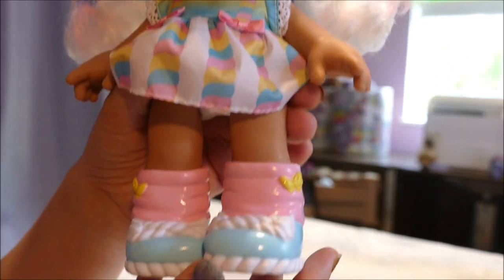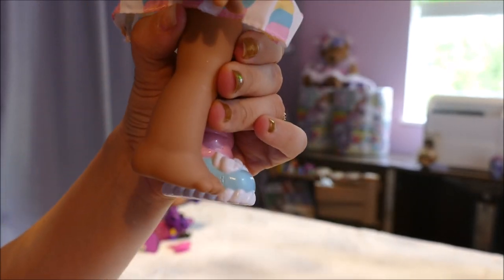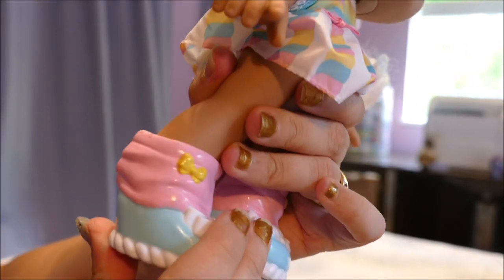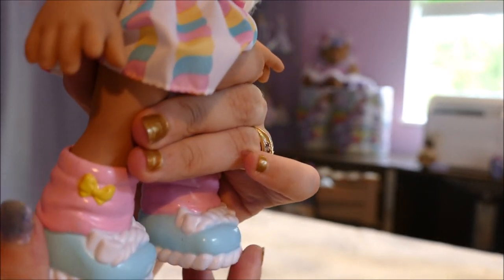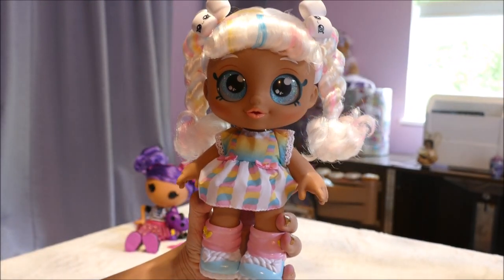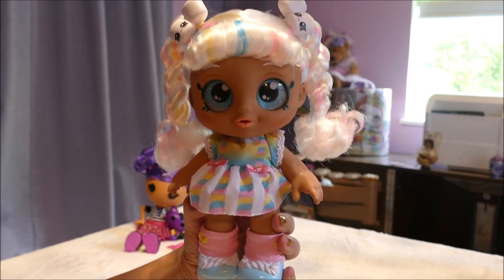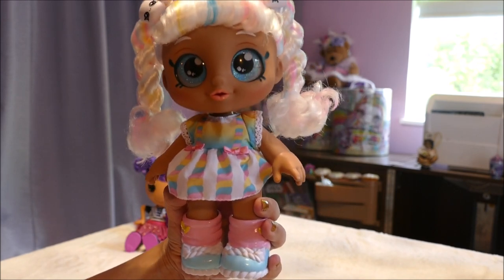Down at the bottom we have two boots. Unfortunately, unlike the Lalaloopsy where they were quite hard to pull off, she does have individual toes and the boots are quite easy to pull off, so those may go missing. But because they are a bigger piece they'll be easier to find than a Barbie shoe. All together, just a gorgeous little toddler doll — or if you're like me and still collecting dolls, a gorgeous doll full stop.